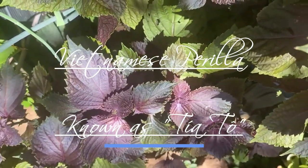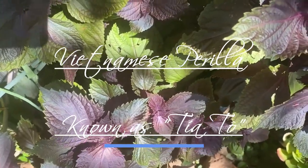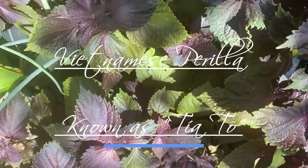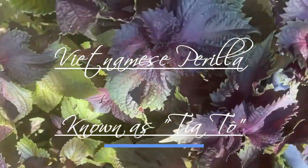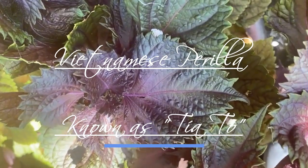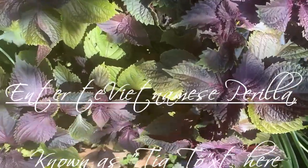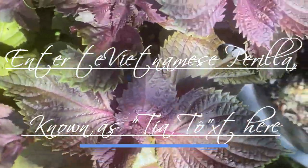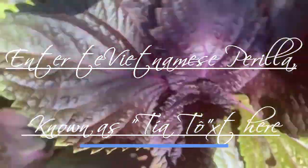Fourth, medicinal uses. In traditional Vietnamese medicine, Perilla is used to treat various ailments such as colds, flu, headaches, and digestive issues. The herb is believed to have properties that can help in reducing symptoms of asthma and allergies.